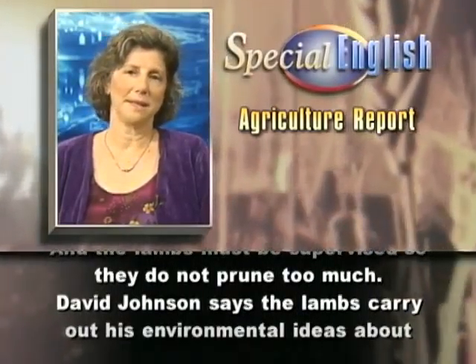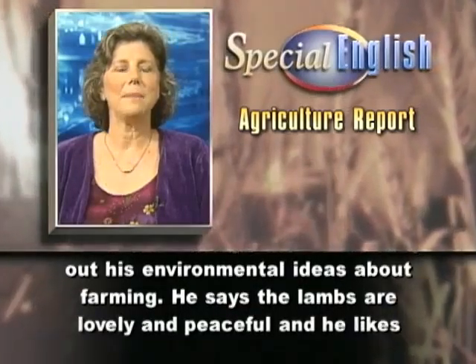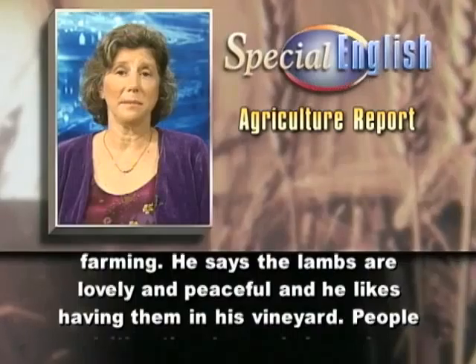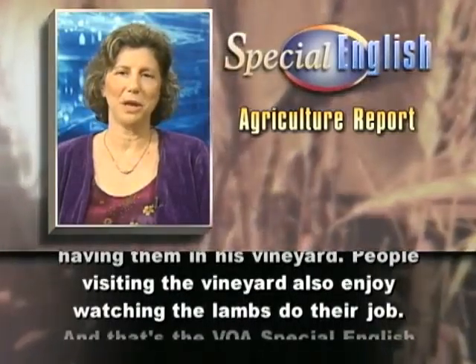David Johnson says the lambs carry out his environmental ideas about farming. He says the lambs are lovely and peaceful, and he likes having them in his vineyard. People visiting the vineyard also enjoy watching the lambs do their job.